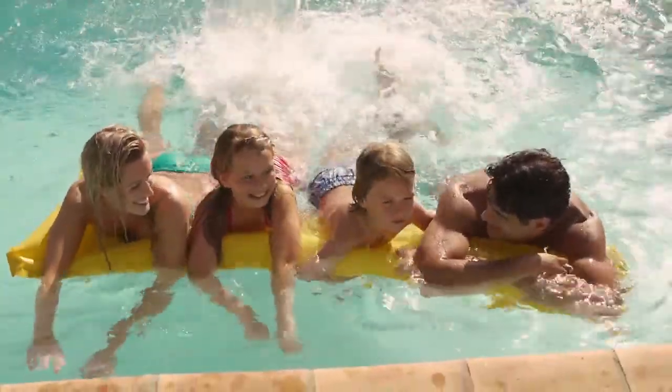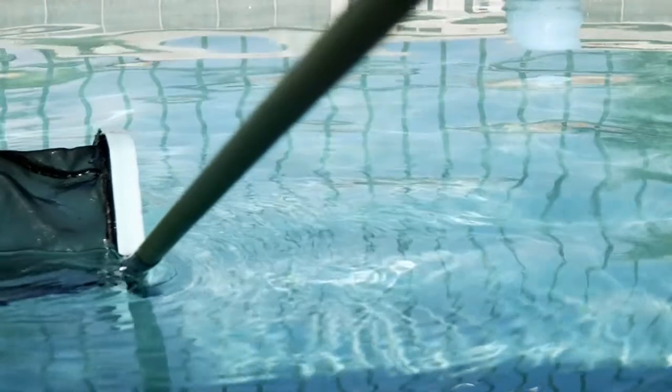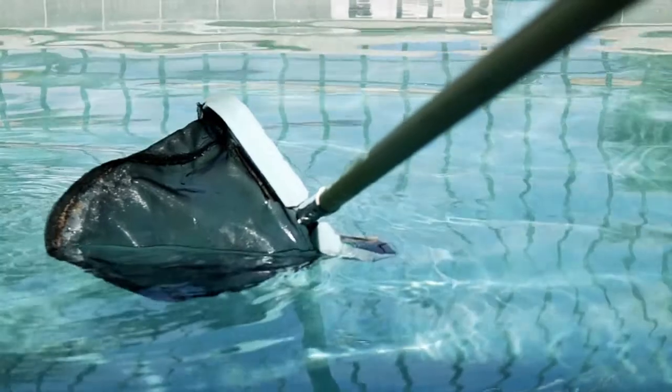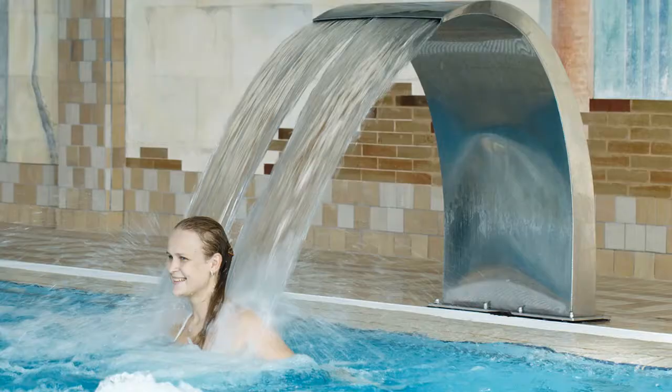Having a swimming pool, particularly here in Southern California, is not uncommon, but taking care of that pool properly sometimes is uncommon. When you go to sell a home, if you've taken good care of your pool the way you should, it's going to be a big asset to selling the house. If you've let the pool degrade in some way, it's going to be a liability, so you want to take good care of it and make that pool a selling feature for your home.